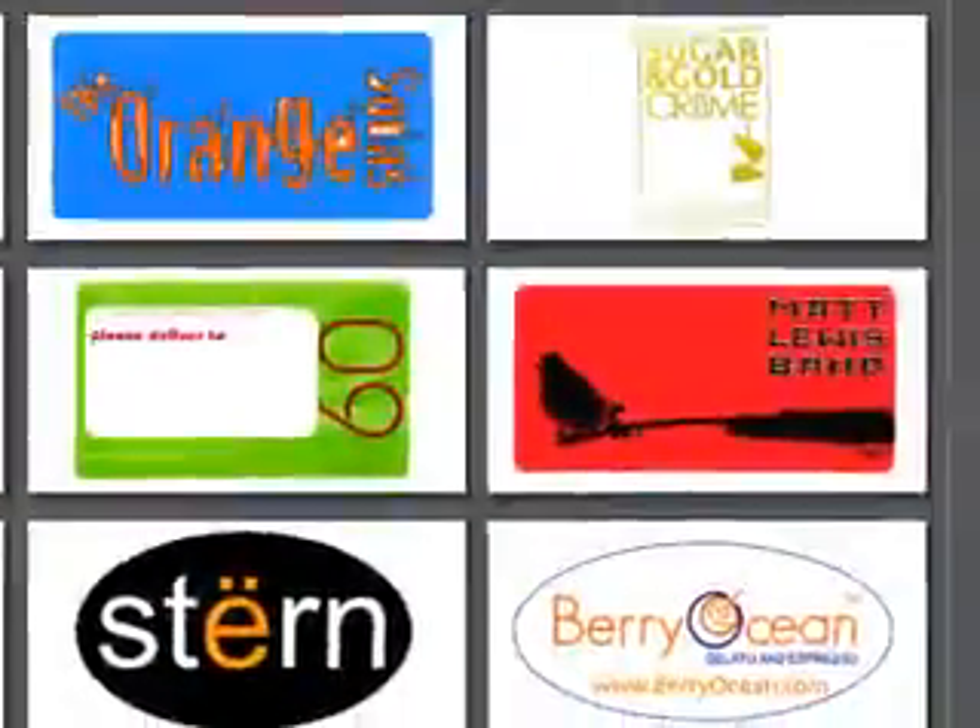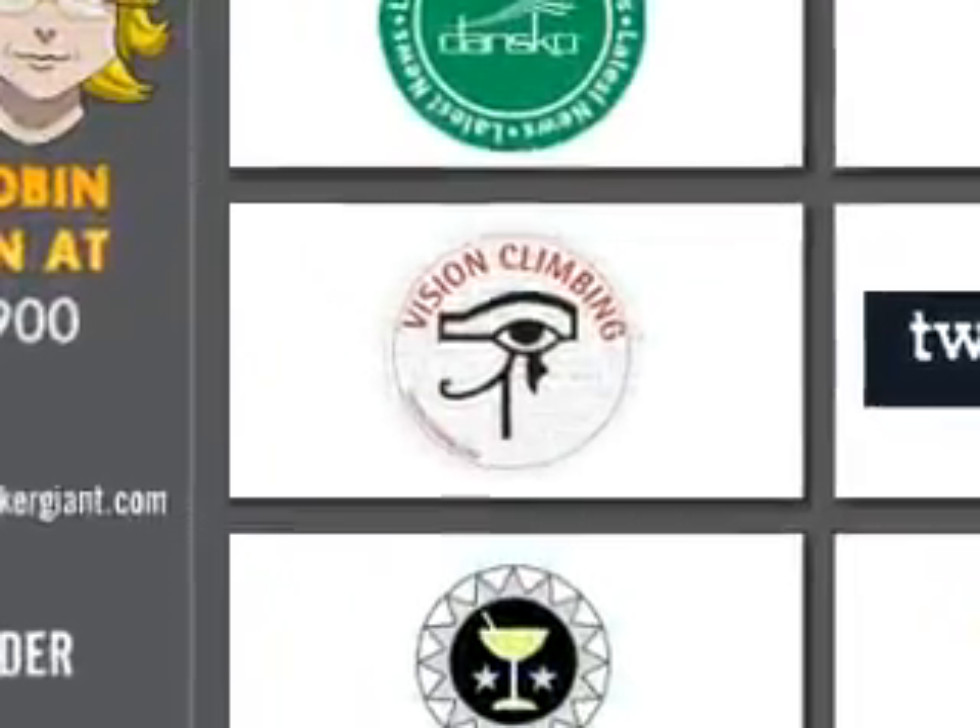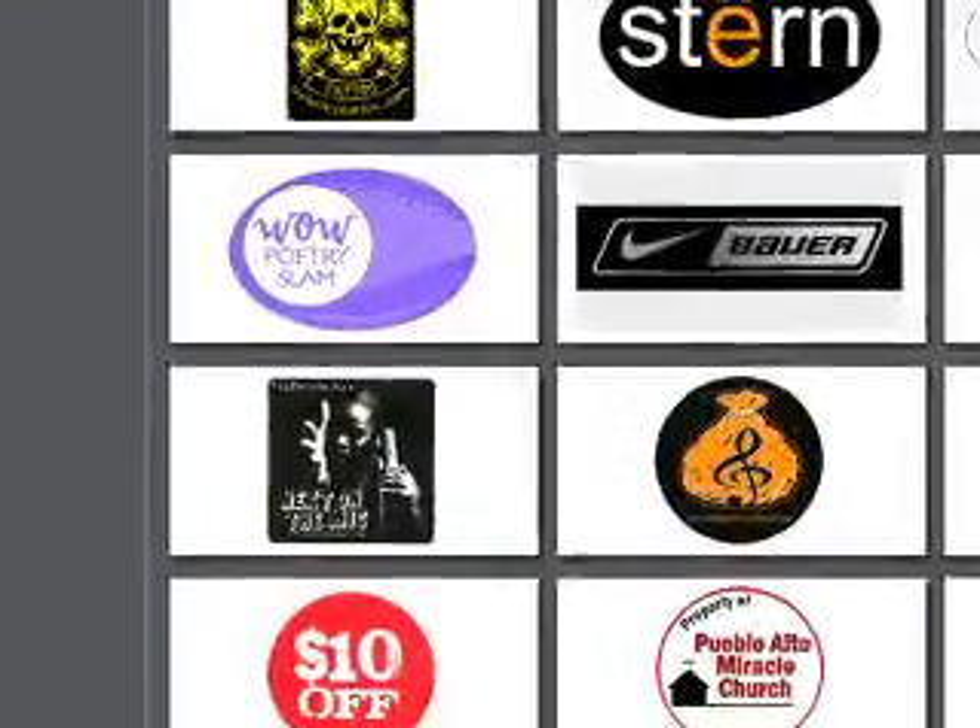These stickers are offered in five basic shapes with 51 different sizes of those shapes: 25 rectangles, 9 circles, 9 ovals, 6 squares, and 3 bursts.